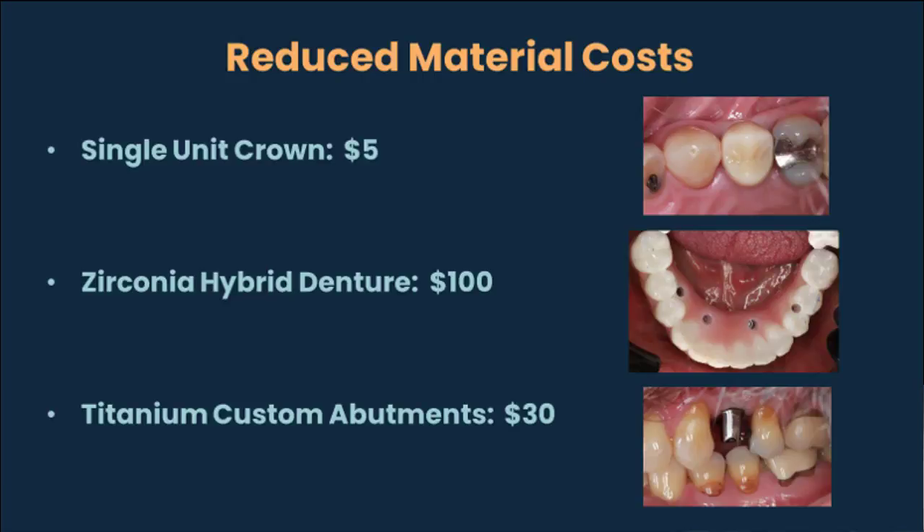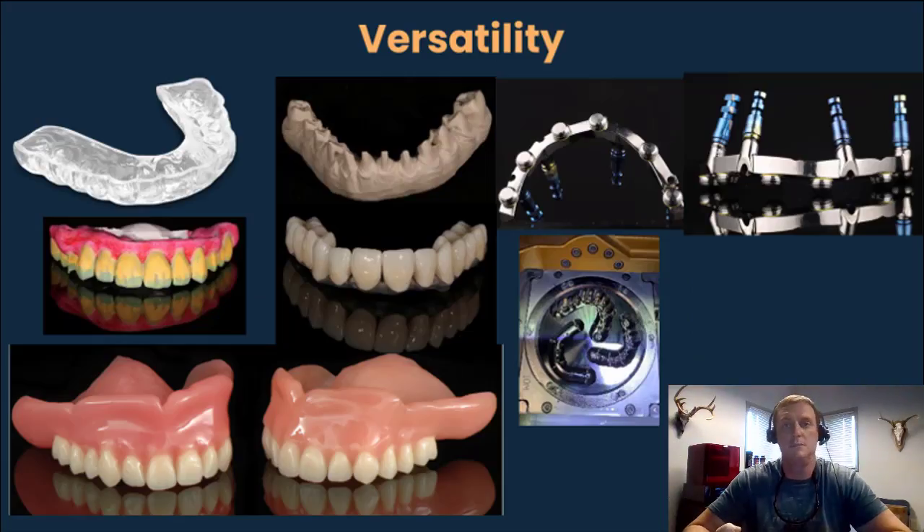Not to mention the fact that you'll also be able to mill night guards, premium dentures, bars, or really whatever else you can dream up. This is just something that's simply impossible for any of the closed architecture systems that are available currently.